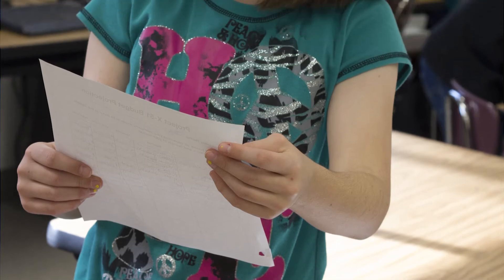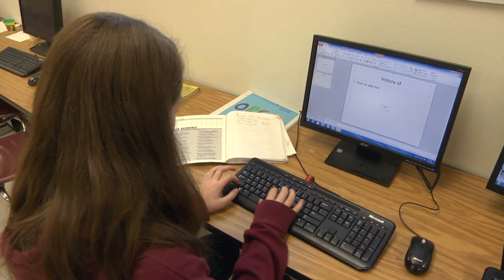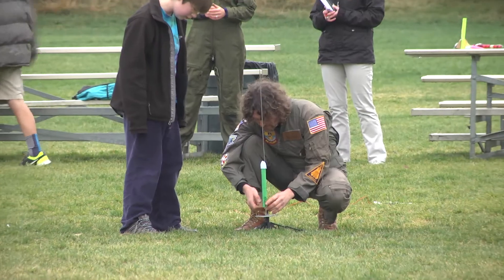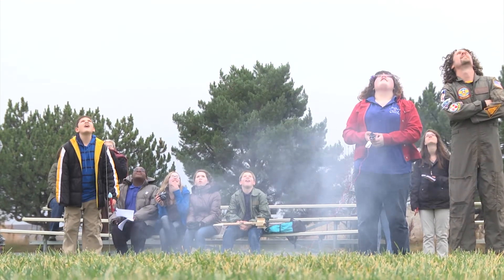Wherever we can do something interdisciplinary with these kids and tie things together, I think it benefits them greatly. When she mentioned she was doing rockets, I asked what kind of background she was going to give them. We figured out they probably didn't know anything about rockets, so we put together a history of rockets. The kids researched different periods of rocketry from the 1500s to the present in groups, then made PowerPoint presentations and taught each other. I learn a tremendous amount by teaching, and if they teach, they'll learn more too.